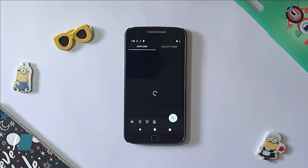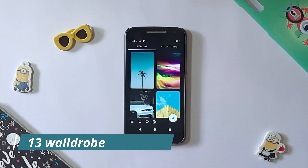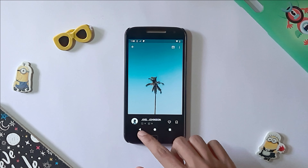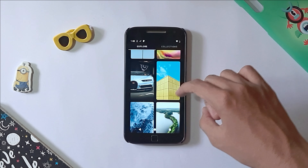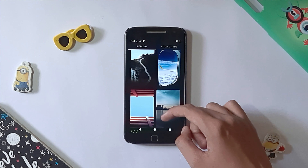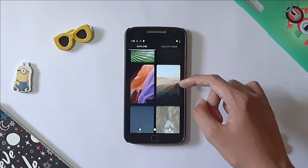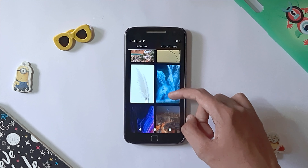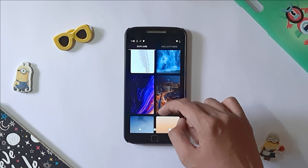The next app on our list is Walldrobe. Walldrobe is for those who love bright wallpapers on their devices. The app comes with a smooth and friendly UI which will enhance your experience. Walldrobe offers catchy and bright colored wallpapers which will lighten up your home screen. The app has sorted all the wallpaper categories for your convenience.